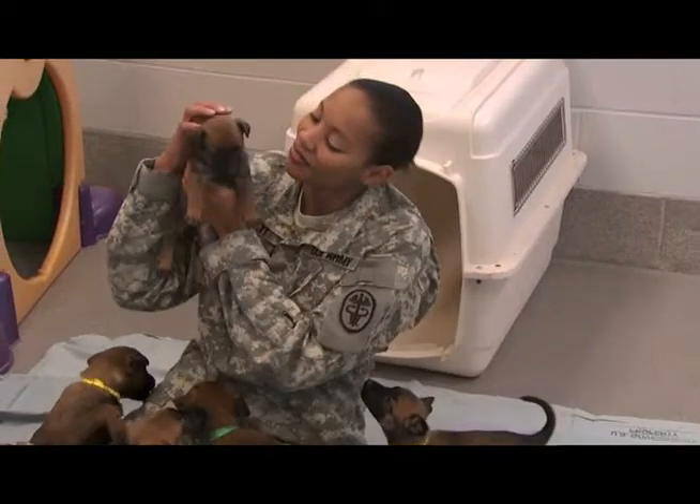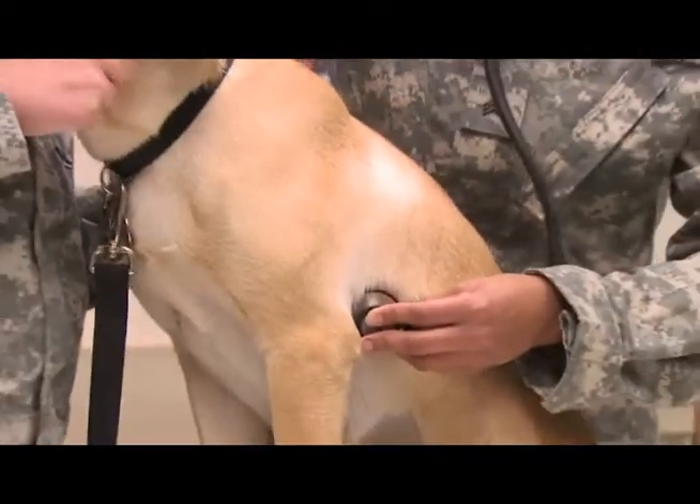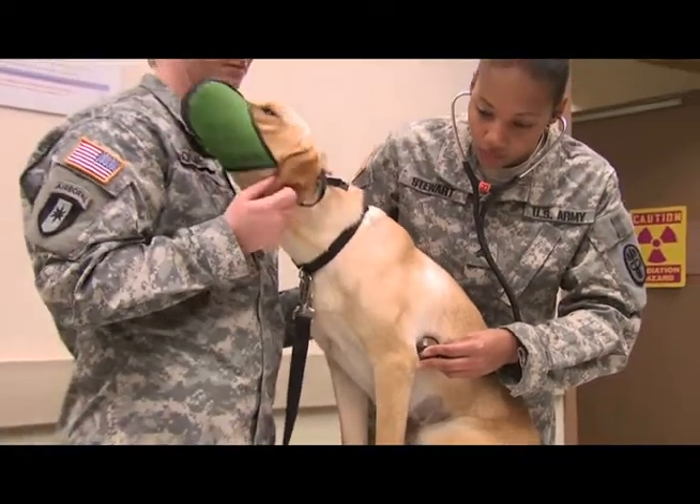Military Occupational Specialty: Animal Care Specialist, concerned with the prevention of disease in animals by providing them care and treatment.